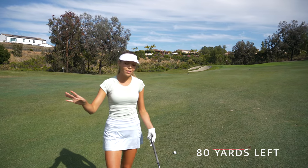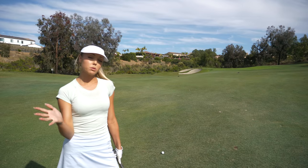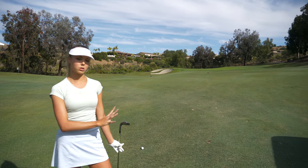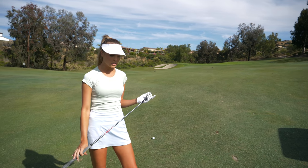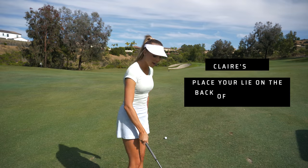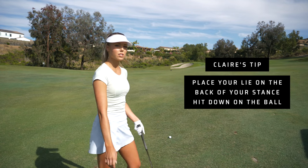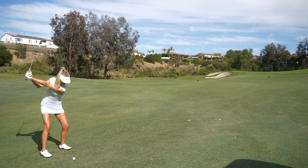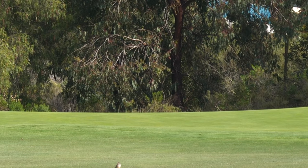I have 80 yards in, which is my perfect number, so I'm taking that full wedge. I want to talk about the lie — your lie is a big part of your course management strategy. These lies are a little tight. The way I tend to play tight lies: I put the ball in the back of my stance and really just hit down on it so I won't chunk it. When you put it in the back of your stance it might draw a little more, so I'm going to aim maybe six to ten feet right.